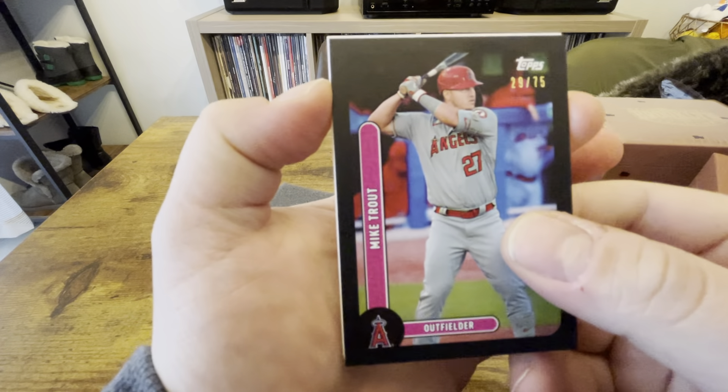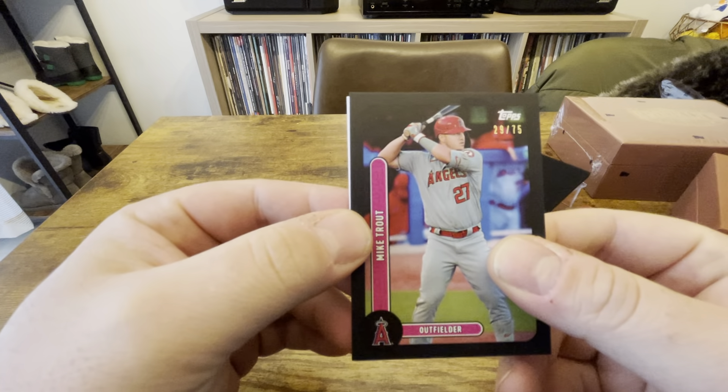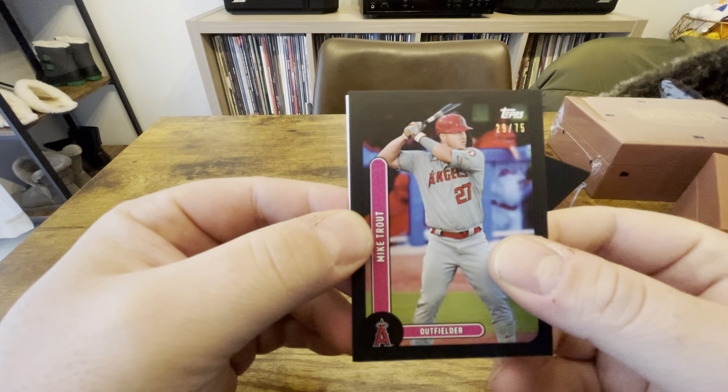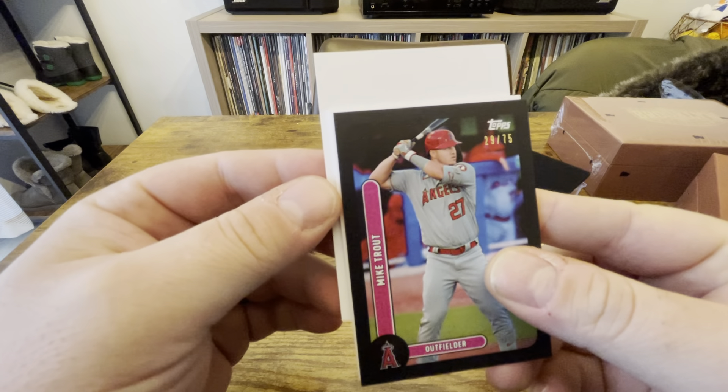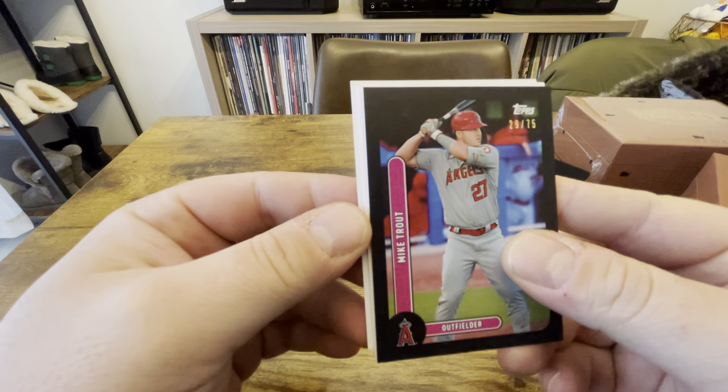Next up we got Pedro Martinez. So it should be two parallels and two autographs per box. For what it's worth — Mariano Rivera, Pedro Martinez, and Ken Griffey Jr. for base. Not too bad.